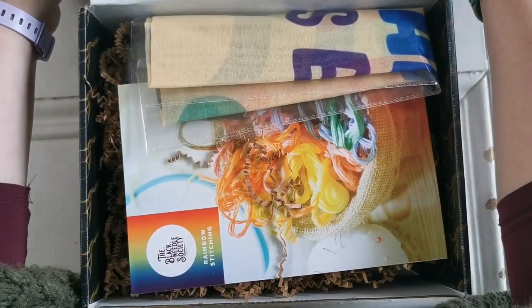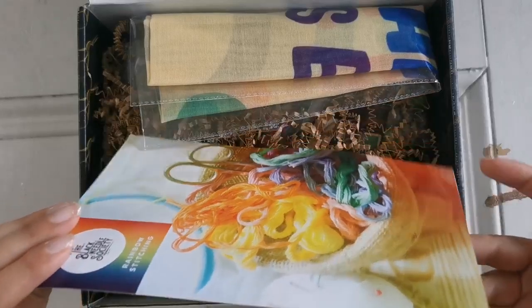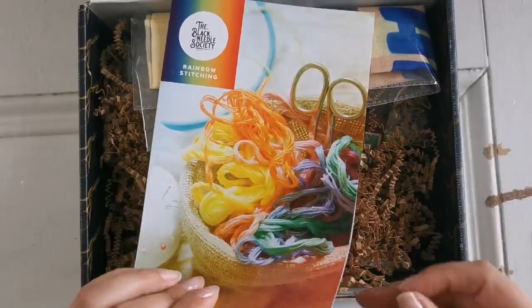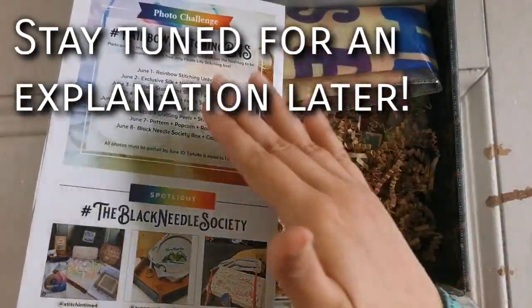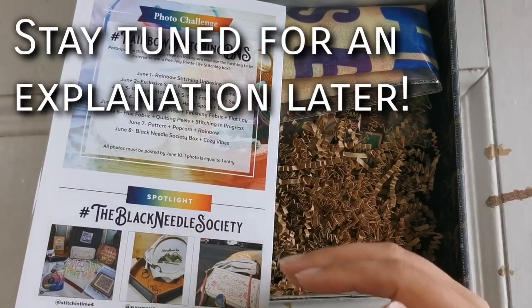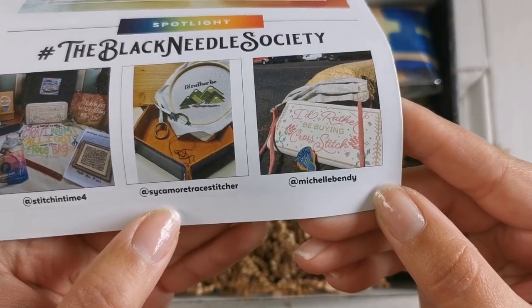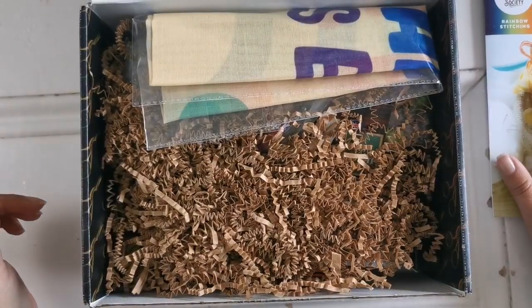Very cool! So here on top I can see there's a scarf and this beautiful flyer. This is their Rainbow Stitching — isn't that a beautiful picture? Inside it tells about what's in here and the photo challenge that's on the back. And look — Michelle Bendy's photo got put into their spotlight this month. That's awesome.